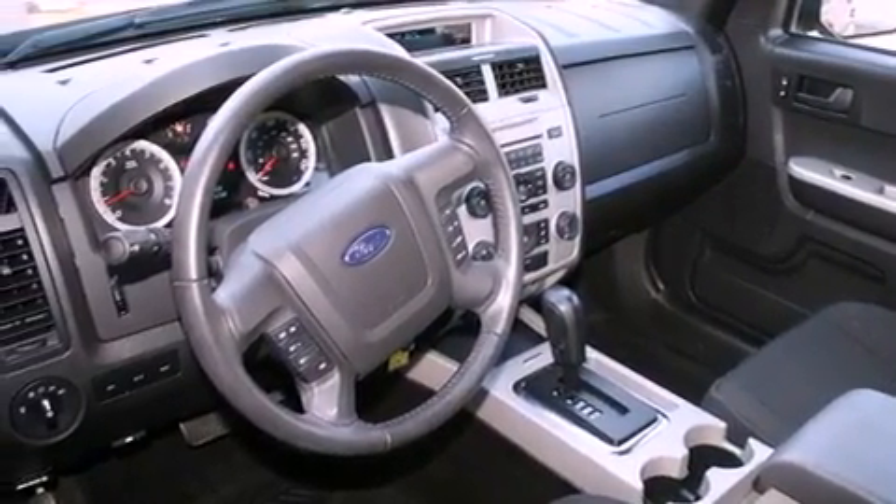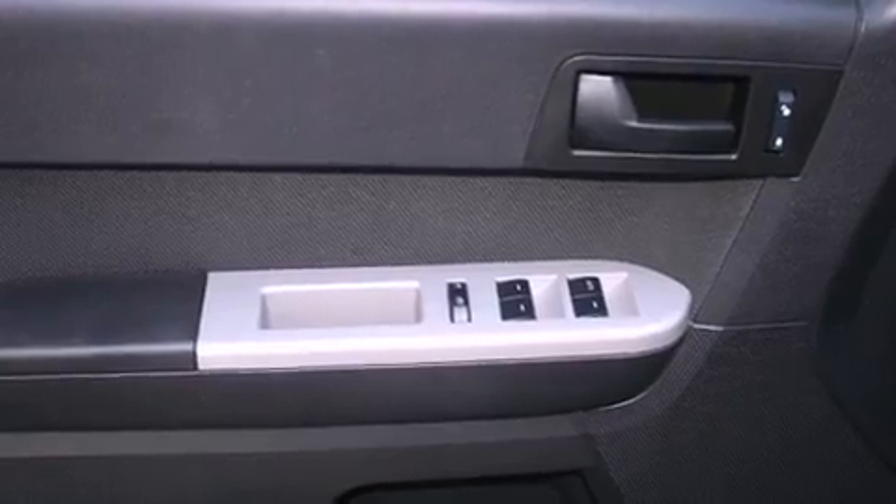Additional features include front fog lights, a traction control system, an auto-dimming rear view mirror, and this vehicle has fewer than 25,000 miles on the odometer.